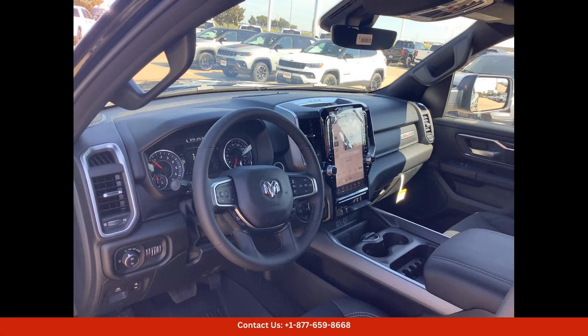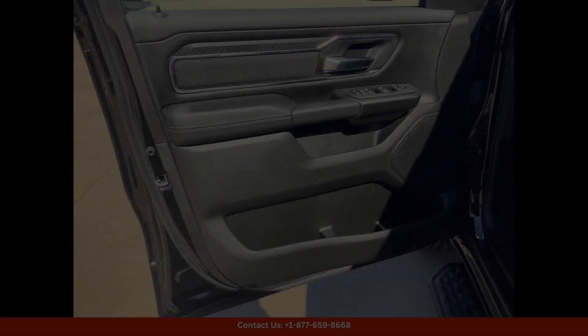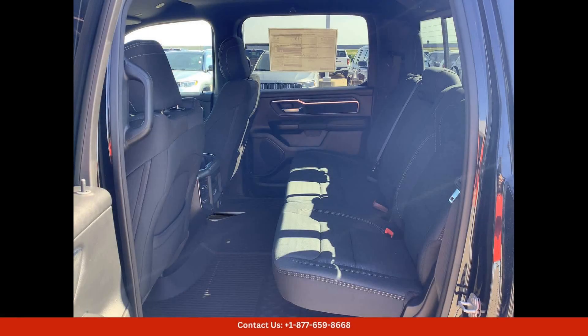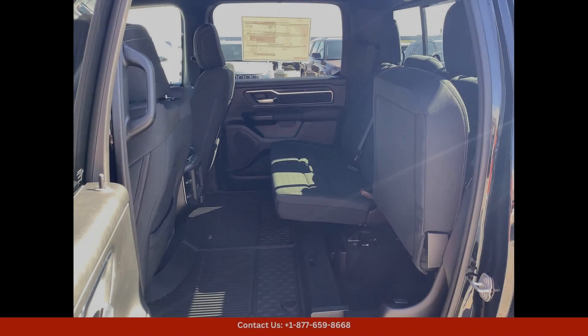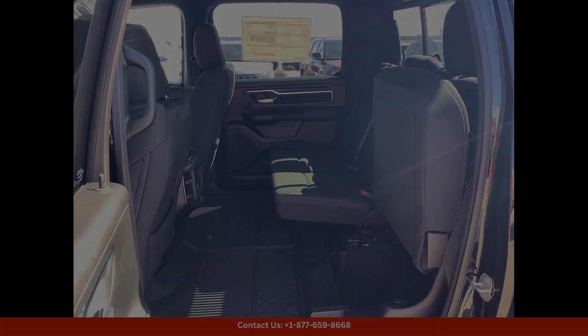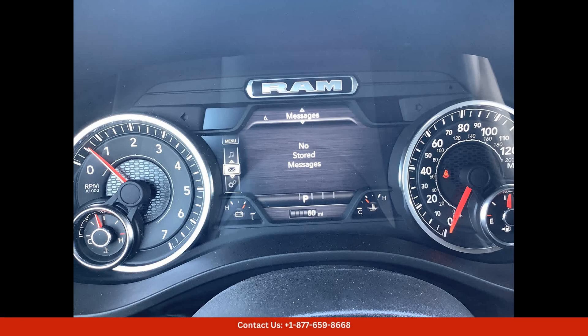Under the hood, you'll find a powerful and efficient 5.7L V8 engine that delivers impressive performance on and off the road. The 4x4 capabilities of this Ram 1500 ensure that you can tackle any terrain with confidence, whether you're navigating city streets or venturing off the beaten path.